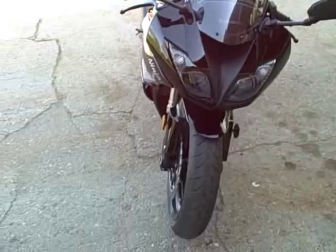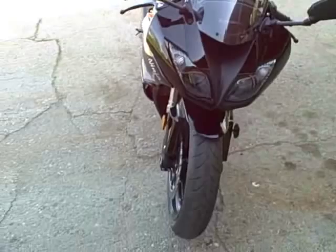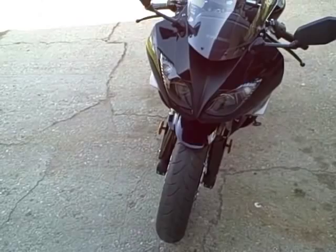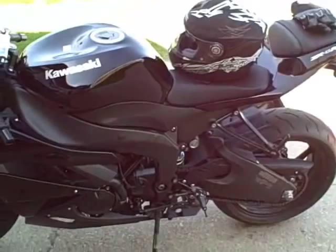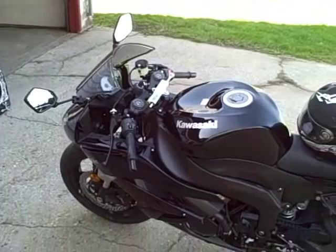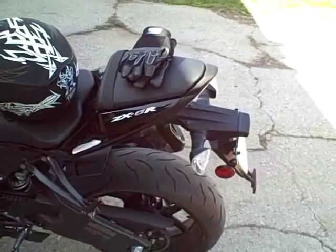I'm going to do a little bit of a walk-down. Everyone says they don't like the eyes, but personally I really do like the headlights. You can see it looks a lot like its older brother, the ZX-10. I have yet to get the front windscreen for it — I'm just going to replace it. I'm going to get the fender eliminator kit, probably the Hot Bodies.